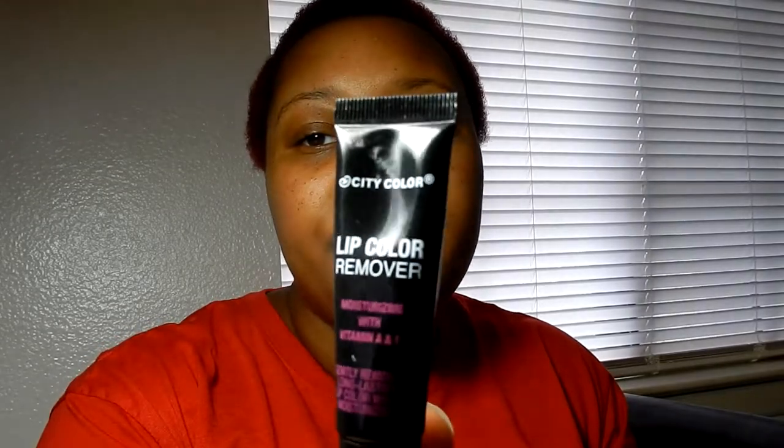So when I saw this, it's by City Color and it's the Lip Color Remover. You just put a little bit of this on your lips, let it marinate, and hopefully it'll help me get this glitter off. Now, this next one is CoverGirl — Katy Perry — the Katie Cat Collection.